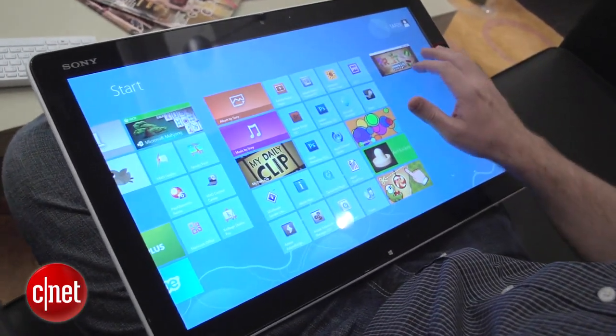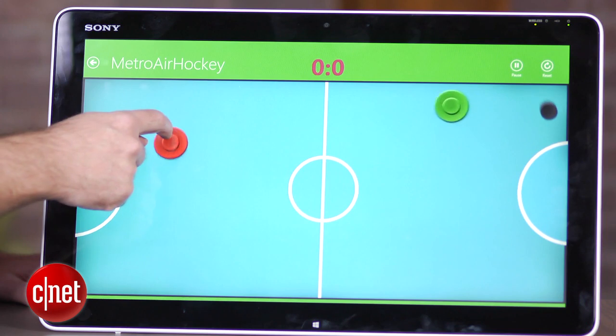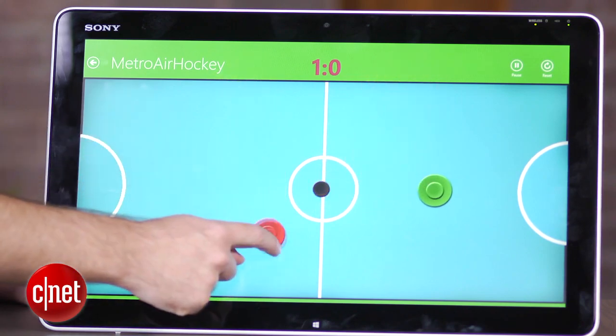For its core specs, it's a 20-inch display with a 1600x900 resolution, comes with a Core i5 low-voltage CPU, as well as 4GB of RAM and a 750GB hard drive. It has onboard Intel graphics, so it's not really much of a gaming desktop, and it only has a fairly limited set of ports.